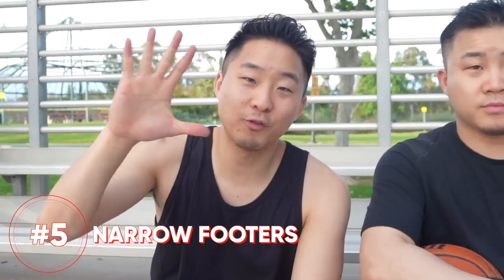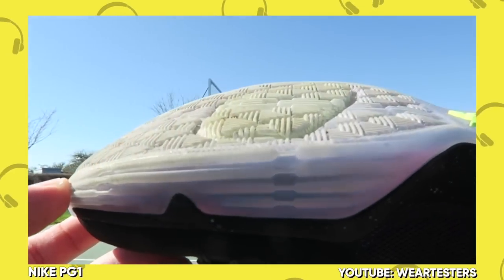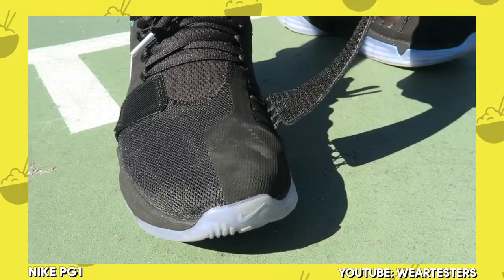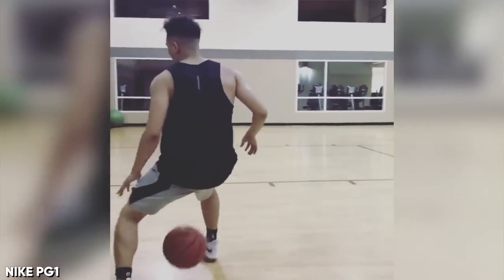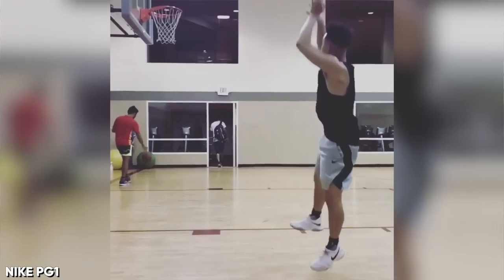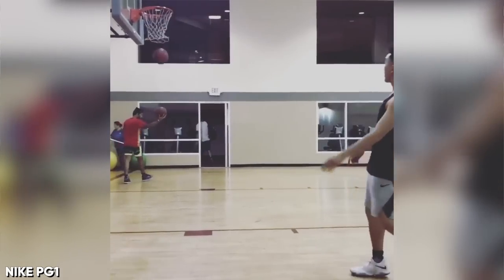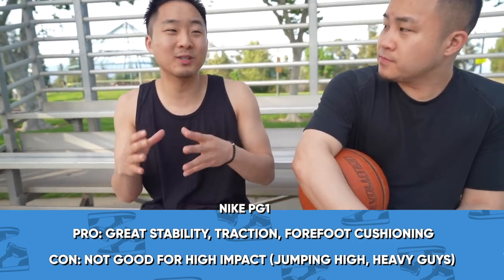Number 5 on my list for narrow footers is the PG-1 — a shoe you can still get. This is considered a cult classic, one of the best basketball shoes of all time. You could feel the forefoot cushioning, the forefoot zoom. It had a mid-foot strap. It was low. It was just stable. You know how I know shoes are good for narrow footers? When I can wear one pair of regular thick socks and it fits well. But if I have to double up and do all these tricks to fill space and wear super thick elite socks — then I already know it's not necessarily made for me.